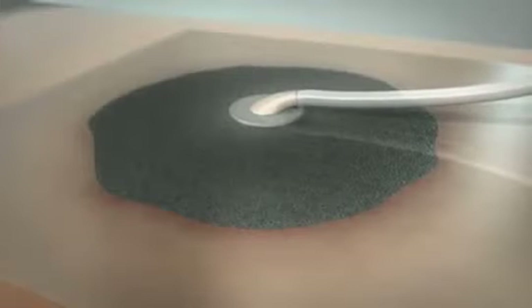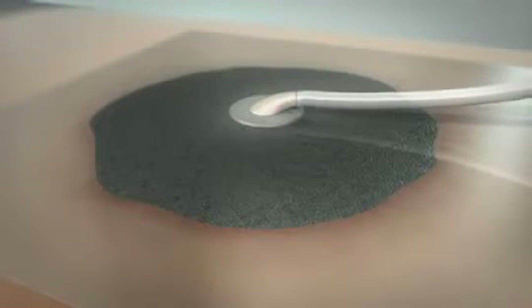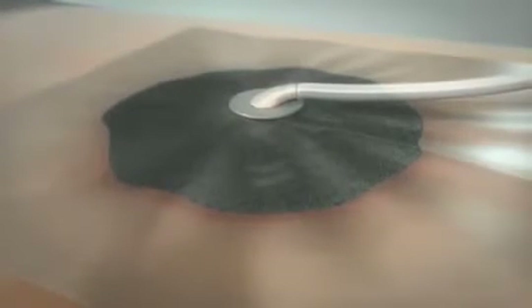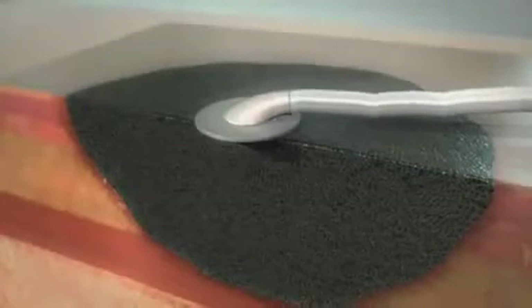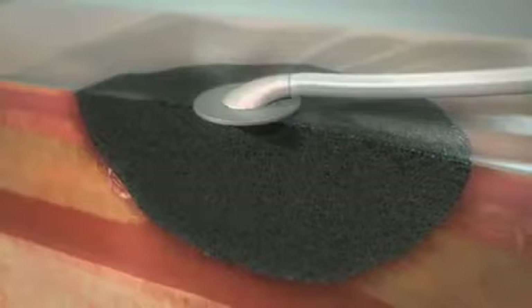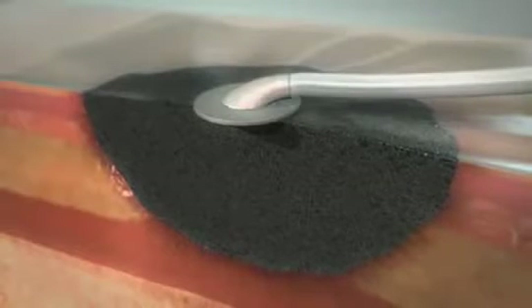In combination with sophisticated software, track technology helps provide uniform negative pressure to the wound surface. The application of uniform negative pressure, when delivered through KCI's VAC therapy system, induces both a physical and biological response.